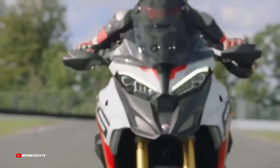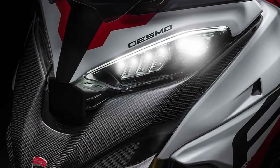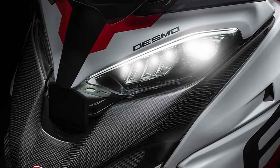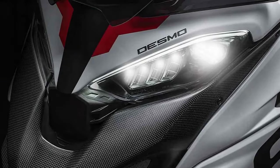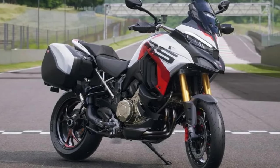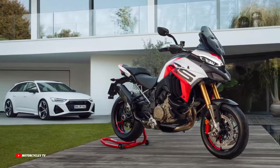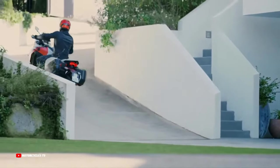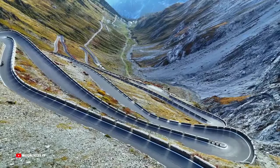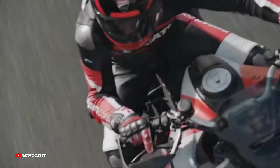While long-travel semi-active suspension excels in long-distance journeys, the RS defies expectations on the track. The Öhlins units provide exquisite feel and feedback, instilling confidence to the point where traction control is minimized and anti-wheelie is deactivated. Riding modes dynamically adjust suspension characteristics, with Sport mode ideal for the road, while Race mode impresses on the track, exhibiting controlled fork dive and precise mid-corner handling.